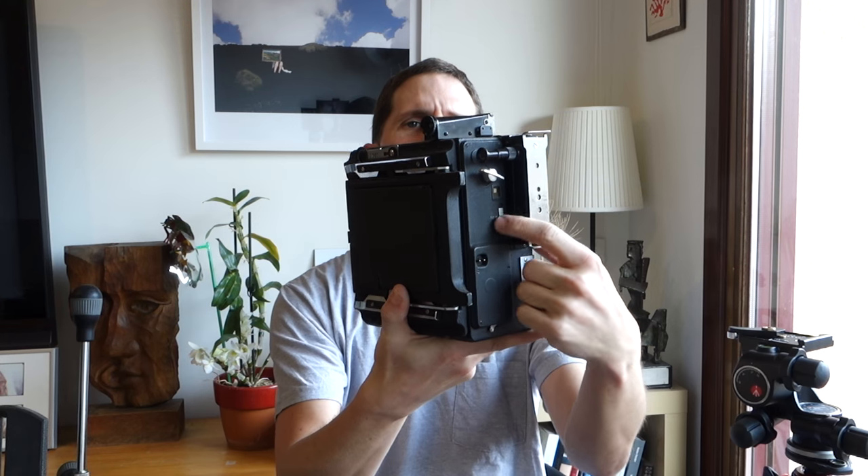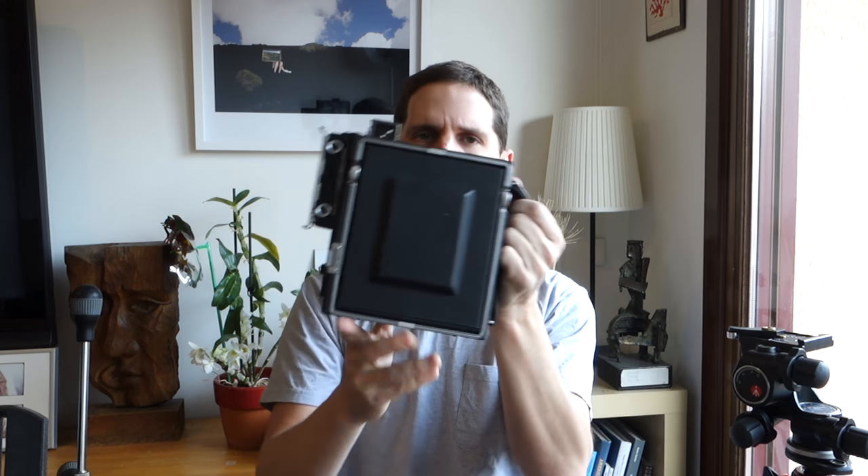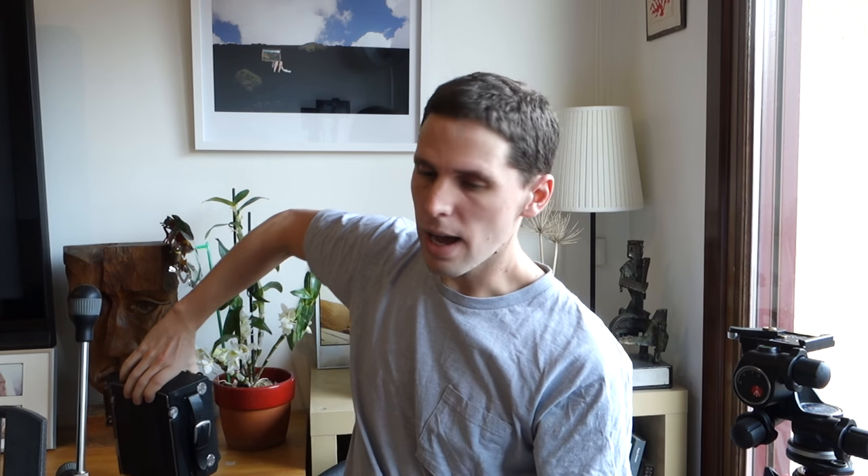Graflex cameras are great options to start. Bellows cameras are tough and cheap enough — in the States a Graflex is like $300, sometimes even less. In Europe it's a little harder to find. This one has a shutter in the back so you can shoot with shutter-less lenses like the Aero Ektar, which is what I have for this.